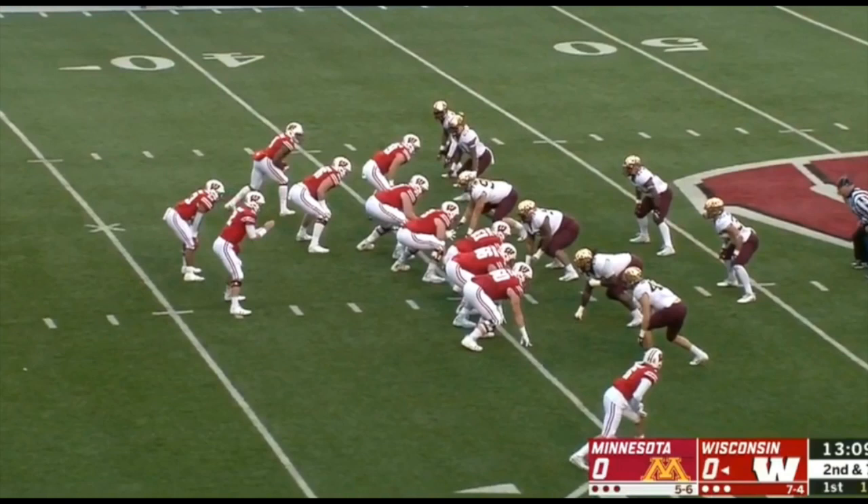Welcome in to another Gophers film room session. I'm Daniel House. This week I'm analyzing the Gophers' 37-15 win over the Wisconsin Badgers. They claimed Paul Bunyan's axe for the first time in more than 15 years — kind of a big win for this program to solidify what P.J. Fleck is trying to do moving forward.